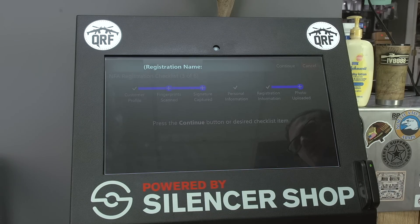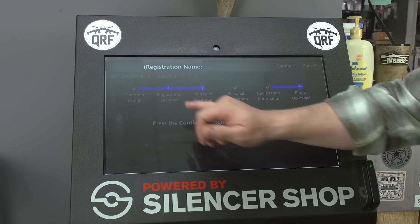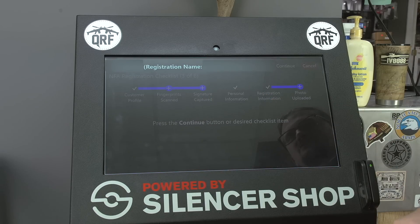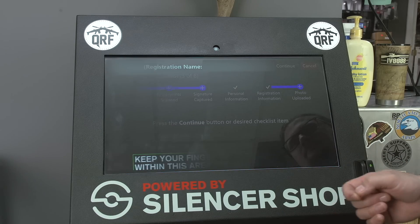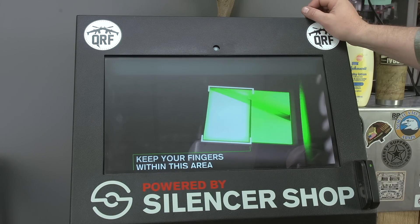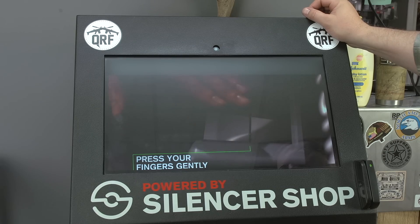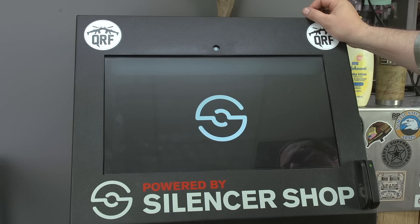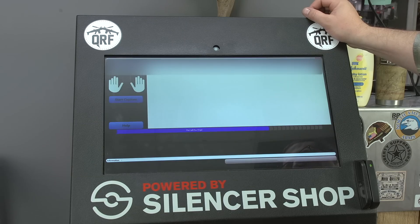Obviously I'm blocking out pertinent information because I don't want you guys showing up at my house. We can see here the customer profile is complete. We still need to do fingerprints, still need to capture a signature, and we need to upload a photo. We're going to do all this through the kiosk. The kiosk will actually give you a lot of information on completing this process yourself, but the folks who work in the shop of your choice are going to be able to help guide you through the kiosk process.